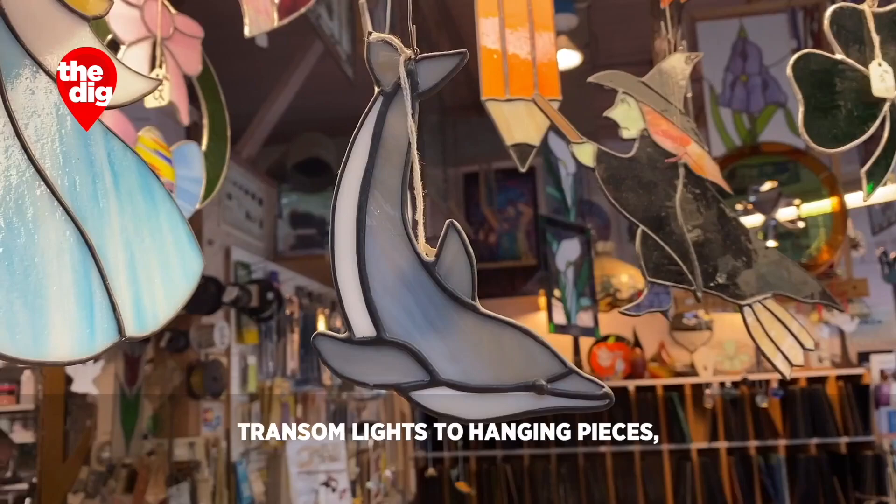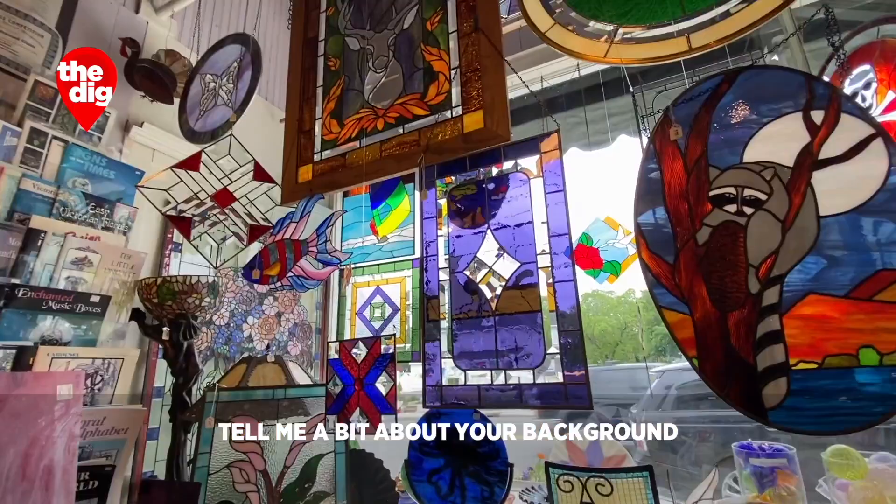We do stained glass work here — anything from cabinet doors to transom lights to hanging pieces, all kinds of possibilities. Sometimes people even hang them directly on a wall, which I cringe at, because it's meant to be lit from behind.